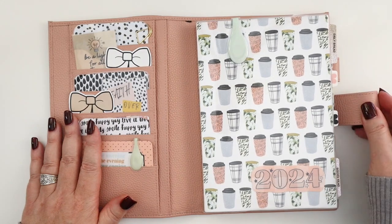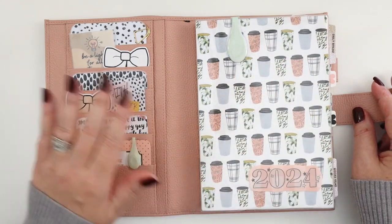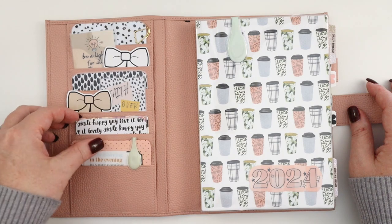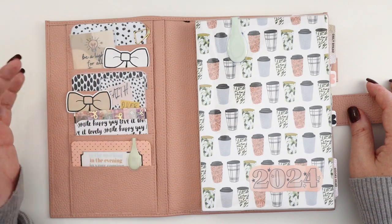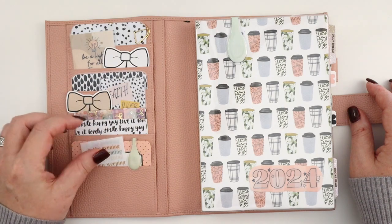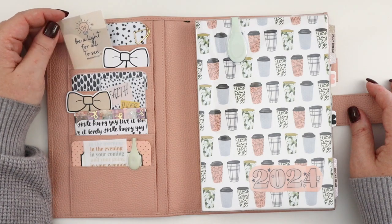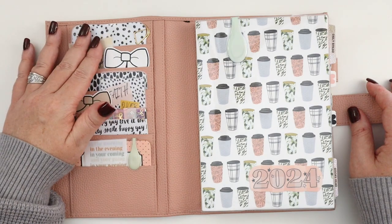Inside the cover I have everything set up for some really great faith planning this year. Let me talk about the pocket situation. The pockets are mostly decorative for me here — I've got a collection of Bible verses, pretty things, favorite scripture reminders, some bows from Sweet Freckled Design, and cards I made myself. I actually have a video on how I make planner cards — I'll link that below.